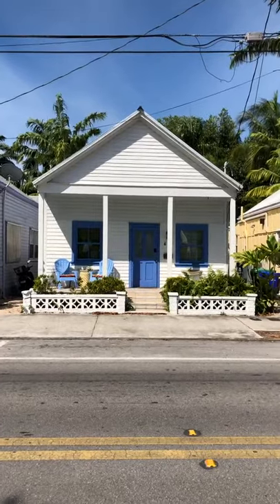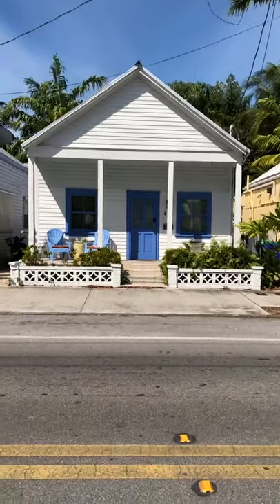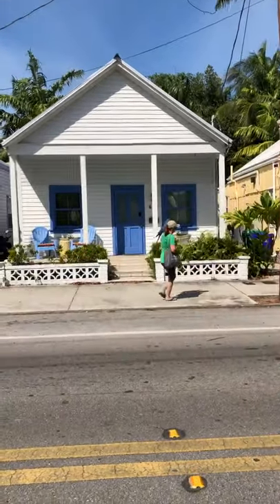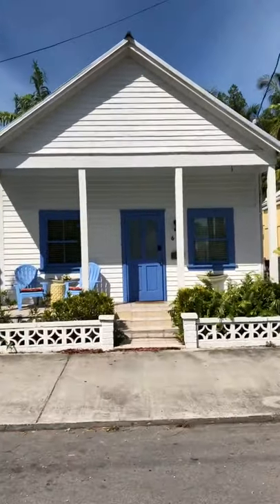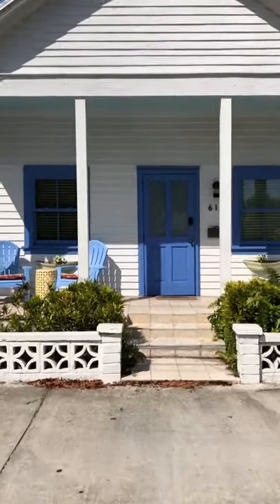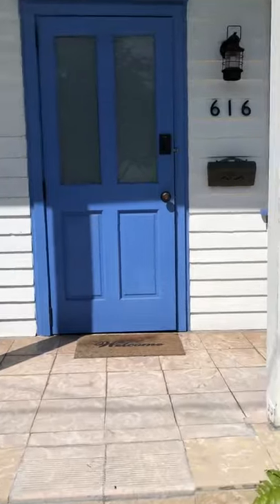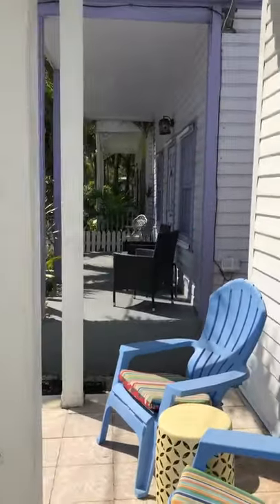Hello, coming to you from lovely Key West, Florida, where the sky is as blue as our door and windows. We're about to see something really neat — something with a parrot. You gotta love Key West. Our cottage is about 130 years old, built at the turn of the 19th century. We tried to keep it fairly historical with a beachy vibe, very Key West-y. We have a front porch where we sometimes like to sit out and talk to our neighbors.